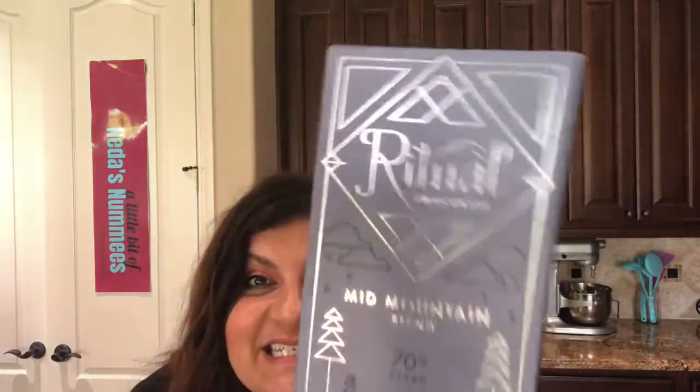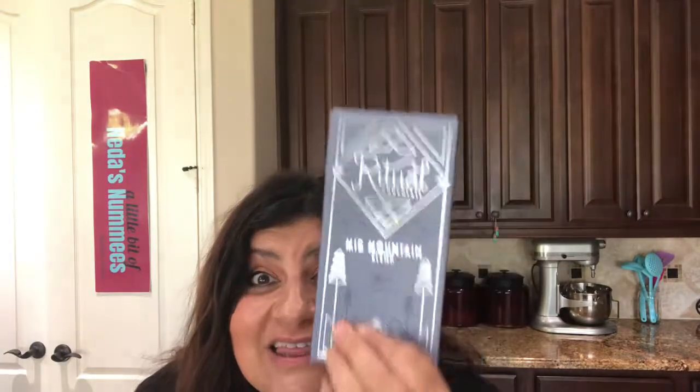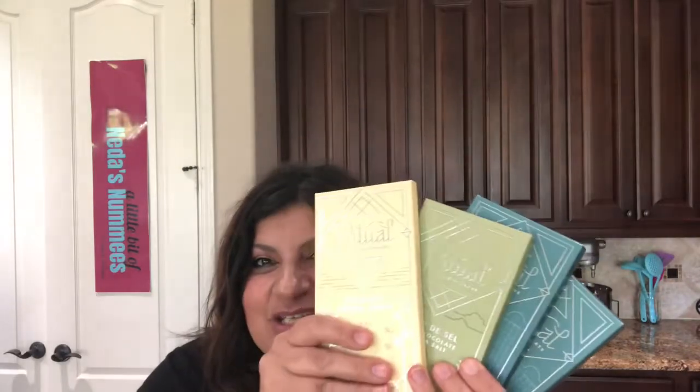I've opened up this lovely box from Ritual Chocolates and they have sent me a lovely package of all kinds of chocolates. They are into small-batch handcrafted chocolates, and this packaging is to die for — how adorable! The colors are just gorgeous. When you have a package like this, you know you're getting something good.